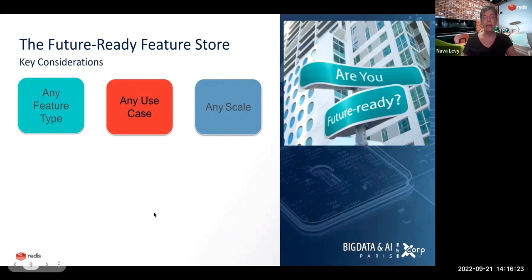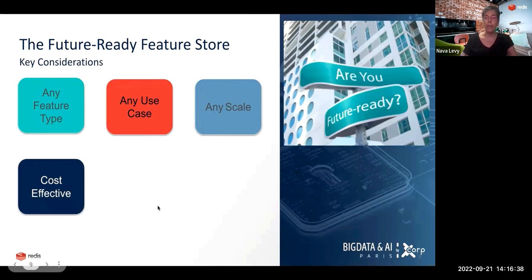These are the three basic prerequisites to support any use case of the future — the future-ready feature store. But this isn't enough. We also want it to be done cost-effectively. Because a feature store, which is the cornerstone of machine learning operations, can be a substantial part of the TCO — total cost of operations. Specifically, the online feature store can cost 50% or more of the total MLOps platform TCO.